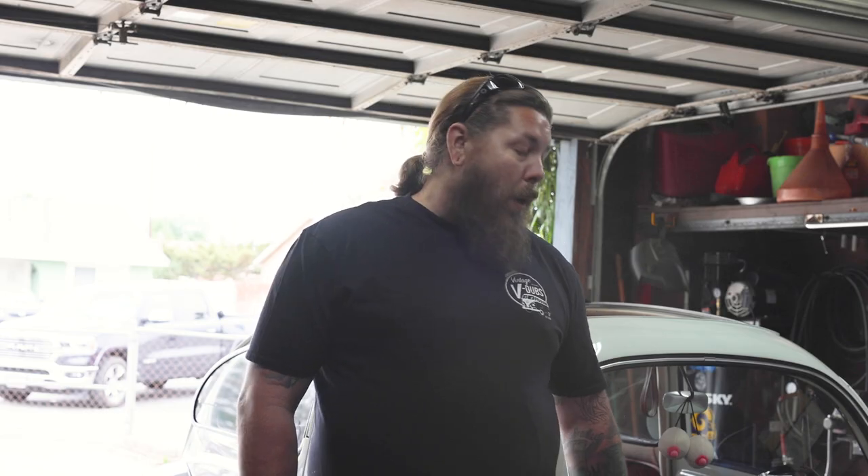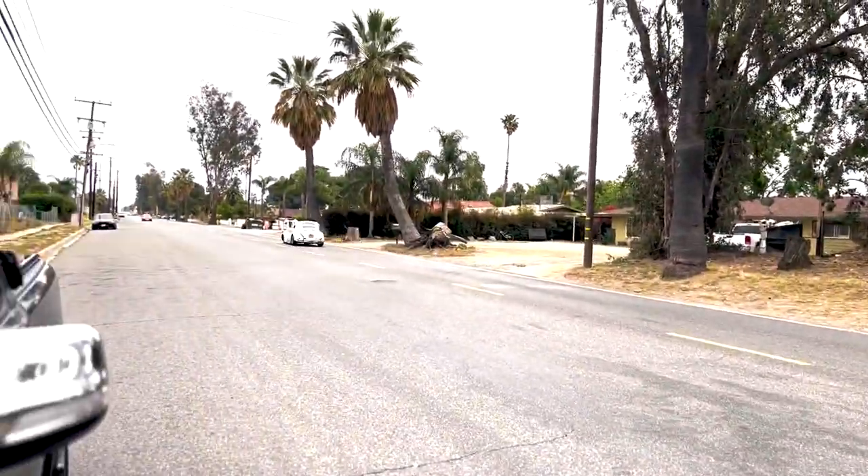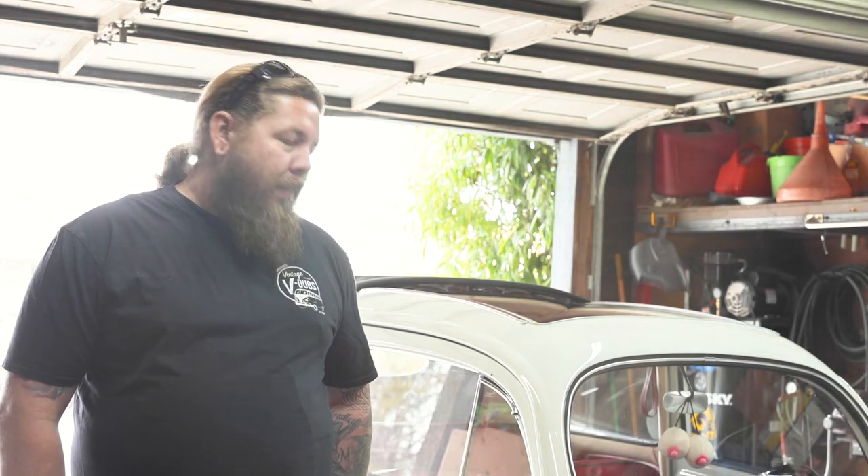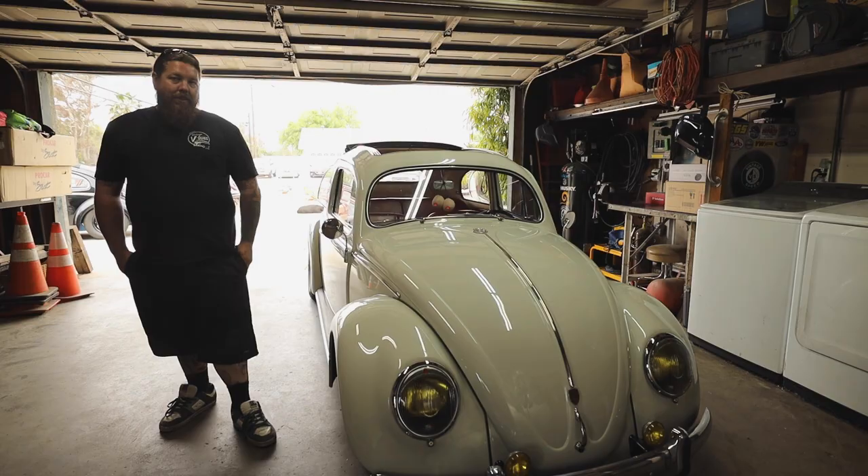The fastest one I've been in was probably this one. I would say this is probably mid-13s. If I throw some compression it'll make it faster, but it's not a race car — right now it's a garage queen.